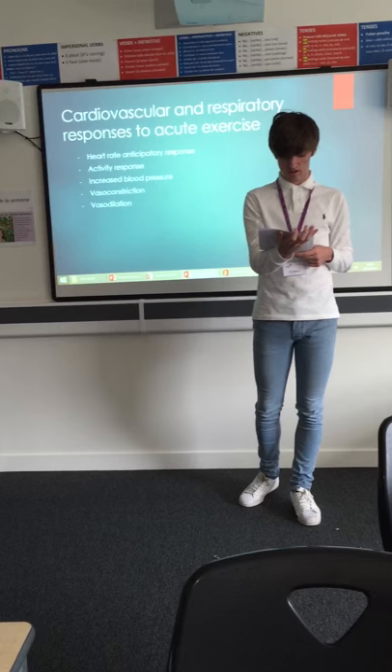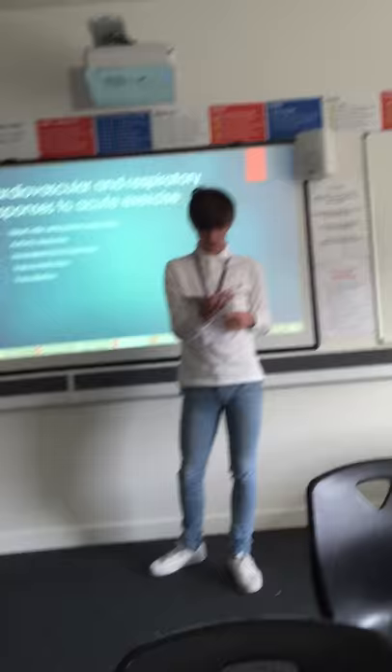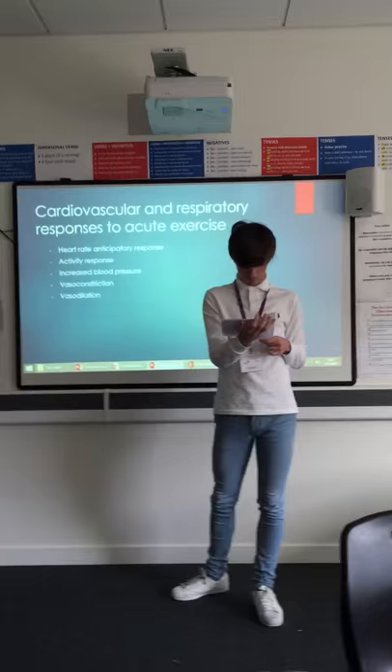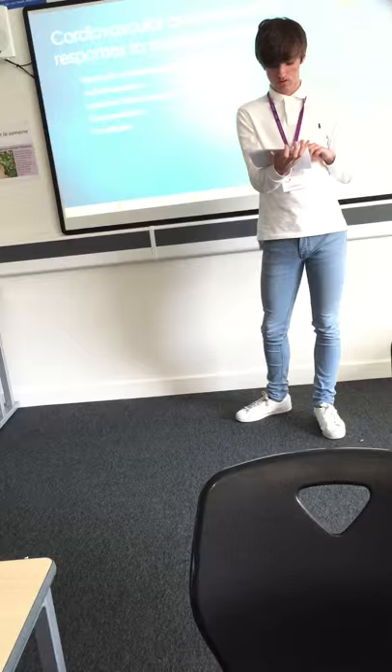Activity response is quite similar to the anticipatory heart rate response. At the start of exercise, the nerves in the brain detect cardiovascular activity and send out chemical signals to increase the heart rate as well as the strength by which the heart is pumping. This means that more blood carrying oxygen is delivered to the exercising muscles at a quicker rate. Blood flow is also redistributed proportionally, so areas that are exercising, such as the bicep, receive higher blood flow compared to areas that are not exercising.